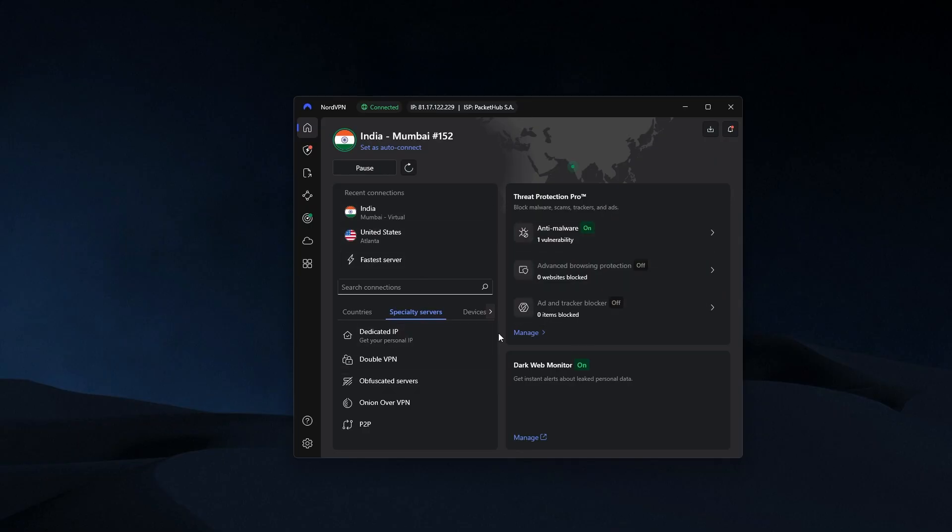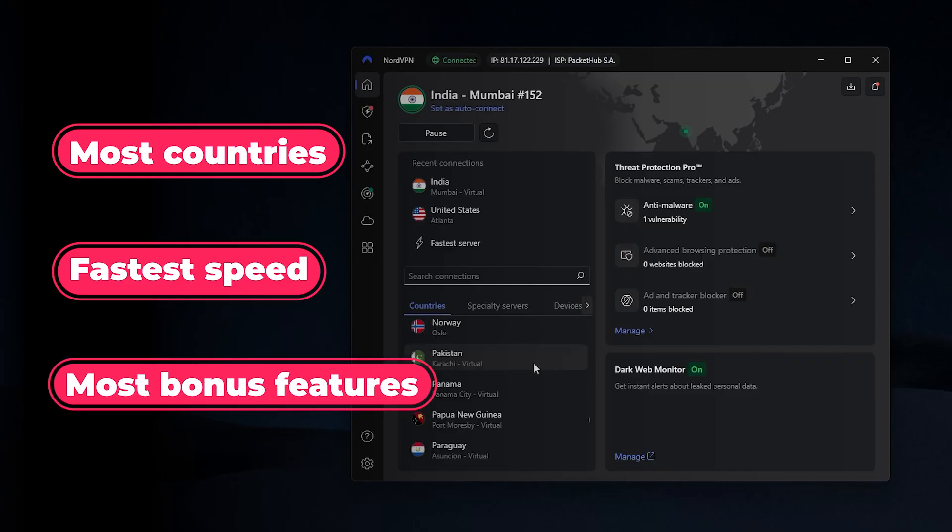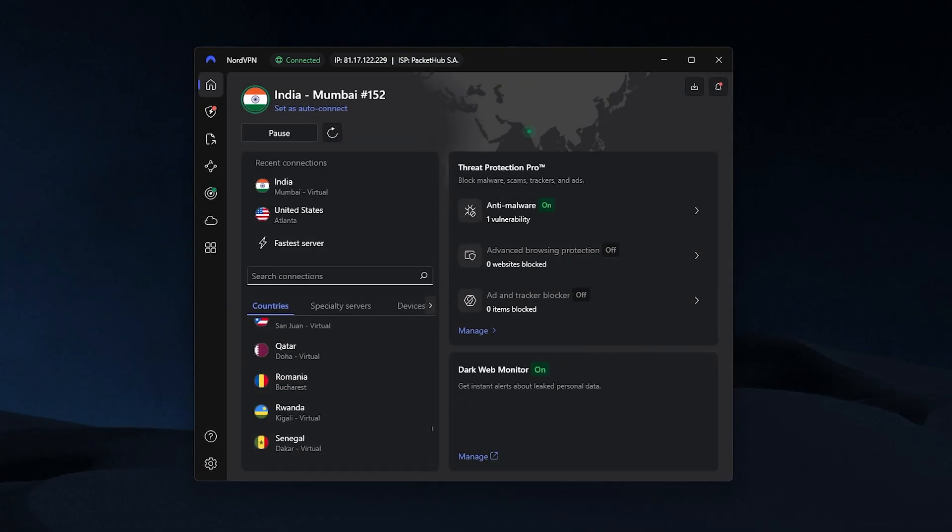So if you're looking for a well-rounded VPN that offers a huge list of countries, the fastest speeds, and the widest variety of bonus features, NordVPN is a great option here.